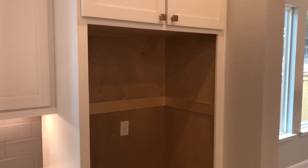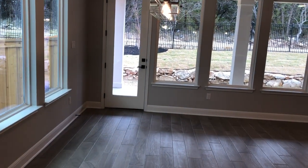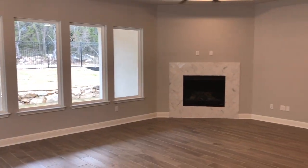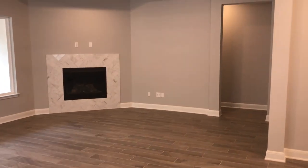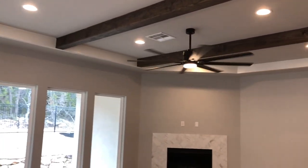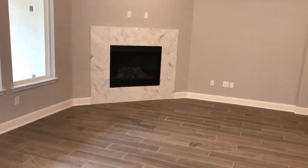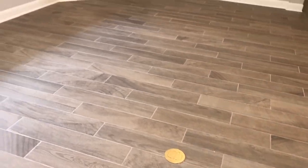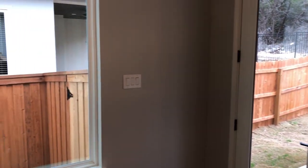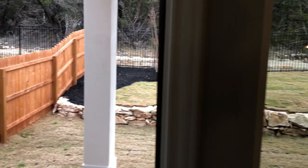No refrigerator — buyers are going to buy their own fridge. This is where the formal dining room area would be, with some beautiful lights right there. Look at all this space you're going to have. Upgraded lighting in here with a very cool modern fan. The fireplace can be operated by remote, and you do have the plug in the floor for powered couches. Lots and lots of windows in here. This is also a very energy-efficient house, so you're not going to worry about high utility bills.